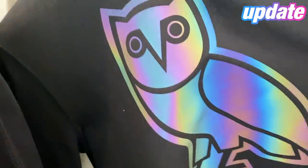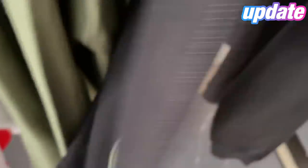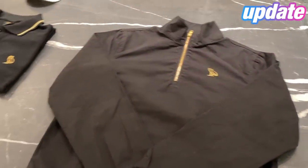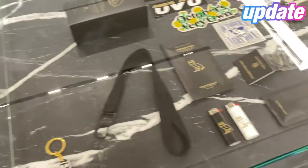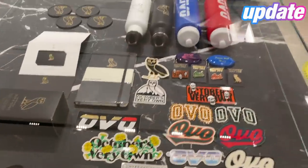These actually look crazy in person — look at this, there's no flash on it and it's already glowing. I'll have to go pick up some shirts as well.